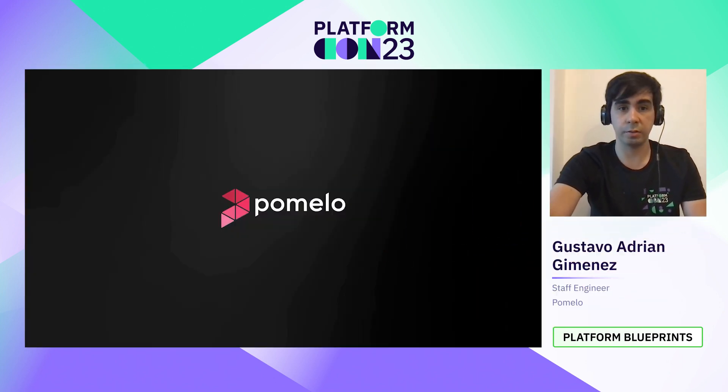Let's start with some introduction. Pomelo is a startup that offers B2B services to help other companies build their fintech products. With Pomelo, any company from Latin America can issue cards for their users and process their payments with short integration time. The company was born in April 2021 with an ambitious goal, and as the infrastructure and platform team, we had to help fulfill it.